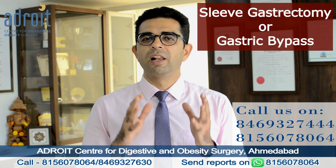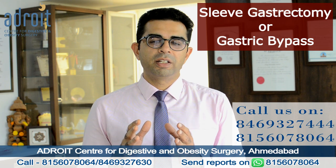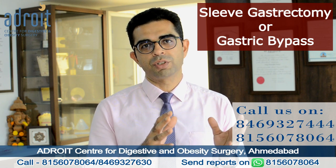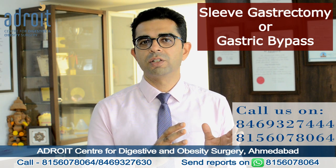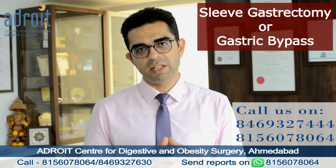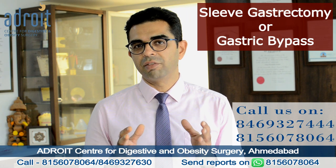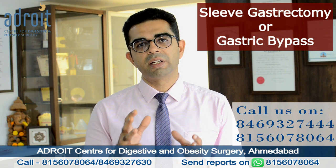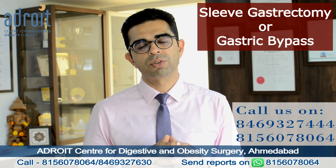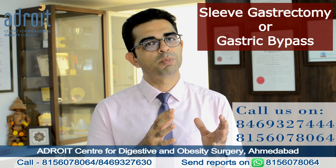If you're overwhelmed with all this information, let me summarize it briefly. Ideally, the decision whether to undergo laparoscopic sleeve gastrectomy or gastric bypass surgery should be taken by you and your surgeon after a thorough discussion. The surgeon will help you understand the advantages and disadvantages of each procedure in your case, and the final decision is taken after considering your age, weight and BMI, other medical problems, whether you are a regular smoker or regularly consuming alcohol, and your expectations from the surgery.